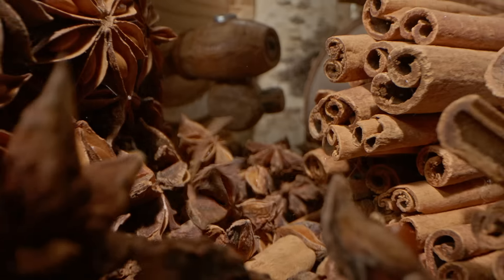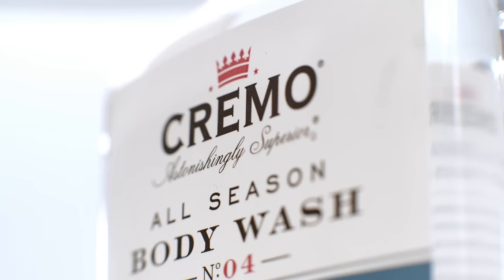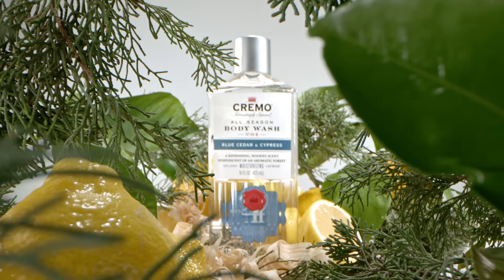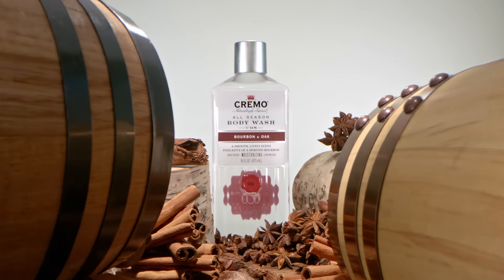Gentlemen, are you ready to use some good uncommon scents? Upgrade to Cremo Body Wash, designed with layered and complex scents like blue cedar and cypress, sage and citrus, and bourbon and oak.